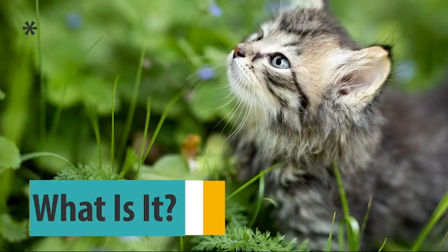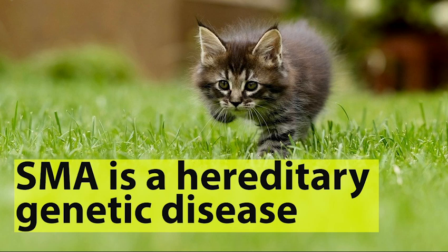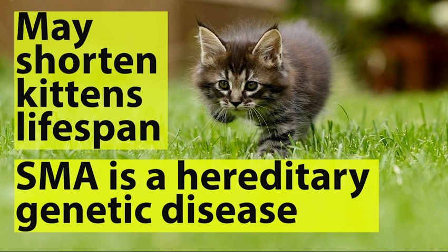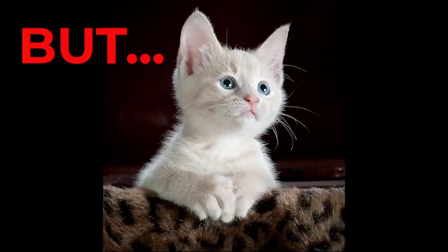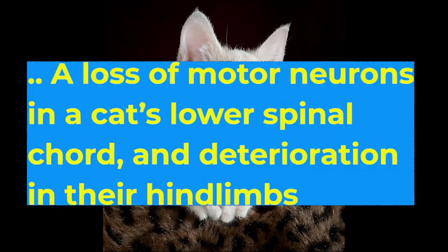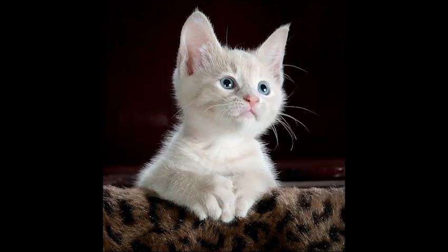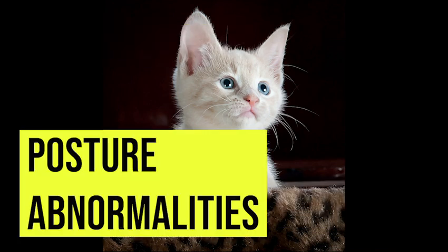The third health condition we're going to cover is spinal muscular atrophy, otherwise known as SMA. Spinal muscular atrophy is a hereditary genetic disease that may shorten the lifespan of your Maine Coon kitten. Although the disease is not thought to be fatal or painful, it causes weakened muscle development. It occurs when there is a loss of motor neurons in a cat's lower spinal cord, resulting in muscle deterioration in the hind limbs. SMA is characterized by progressive instability, an unsteady gait, and posture abnormalities.